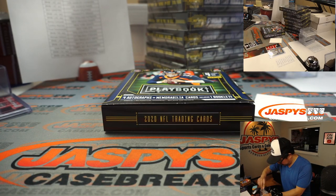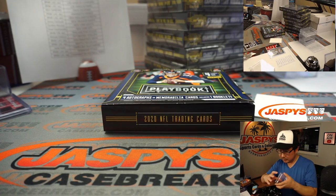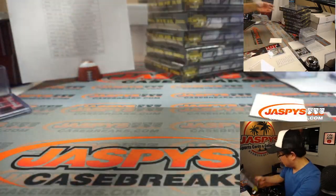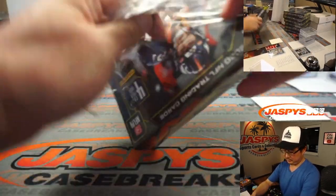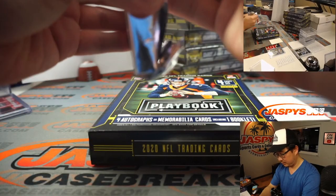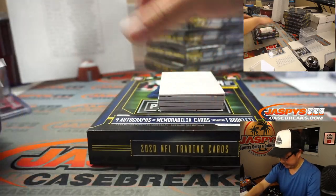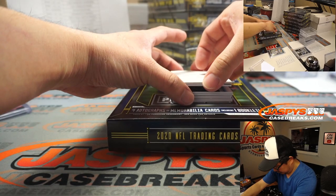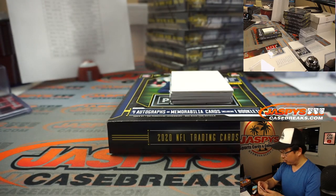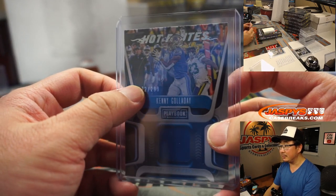Colts 7 is going to be Aaron Clark. Alright, next box. Got some Lions over here — let's see what we got. We have Kenny G, Hot Routes to 299, that's for Detroit. Detroit's a number block team. Detroit 2 goes to Jack with Detroit 2.